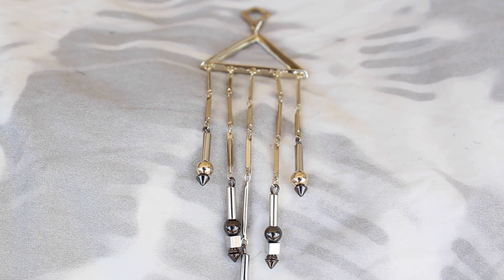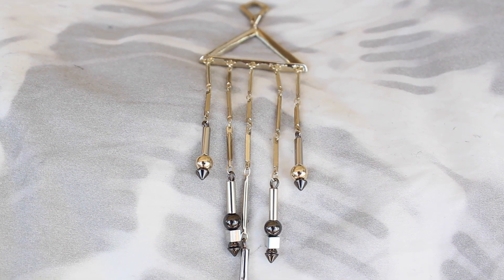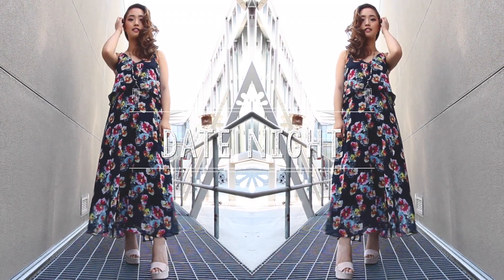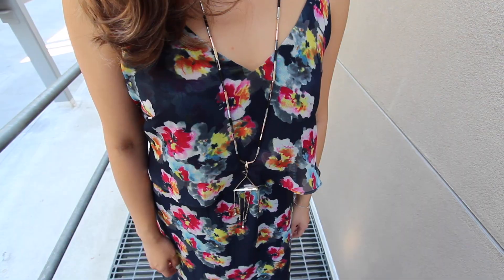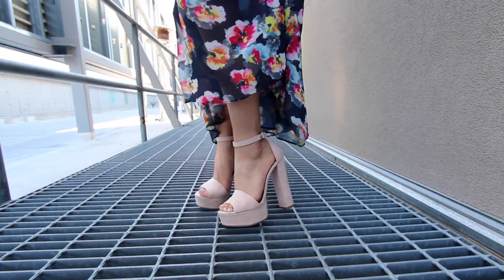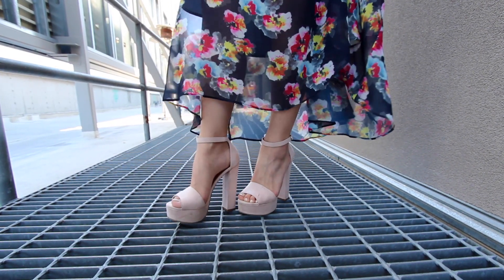For the next look I'm going to use that same necklace but I'm just going to switch out the charms. This time I'm using this really beautiful triangle with these beaded tassels on it. I feel like now the necklace is a lot more elegant than bohemian. That's why my next outfit is perfect for a romantic date. I'm wearing a floral maxi dress which I think is very feminine and just makes me feel really girly. The dress was a bit long so I threw on some nude heels to give me the height I need.